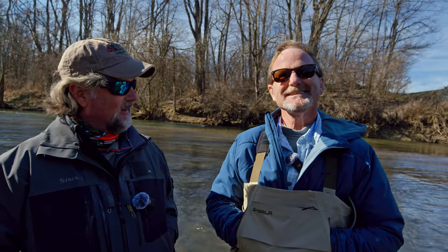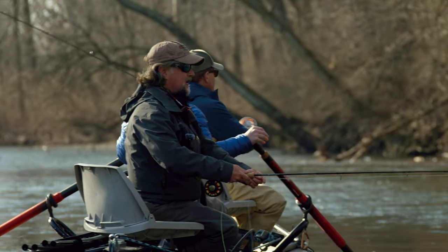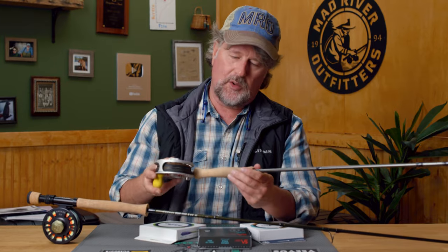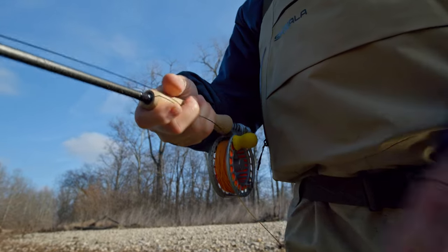I wanted to talk about the gear that Kelly and I were using on the Mad River on this day that we floated down with Pat on Kelly's recent visit. First and foremost, Kelly was using the Streamer X rod from Echo — a rod that he designed. You've heard us talk about it a lot. It's one of our best-selling rods by a long shot. Kelly was using the six-weight version.